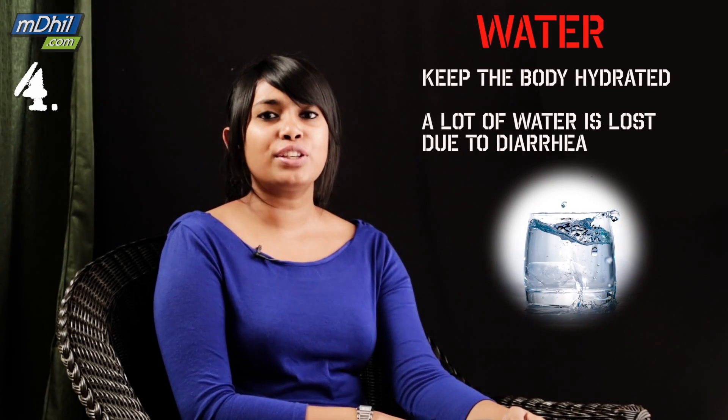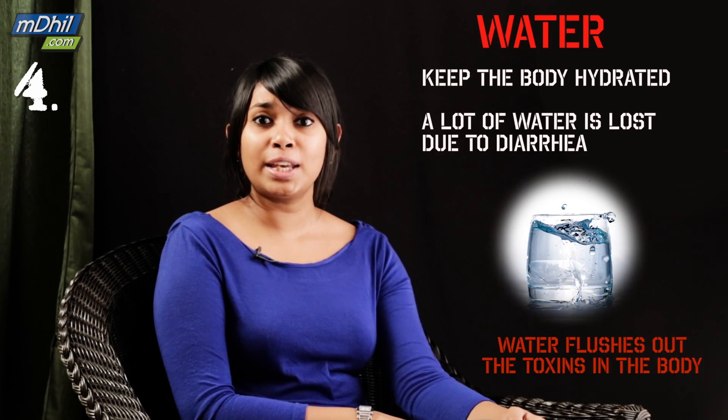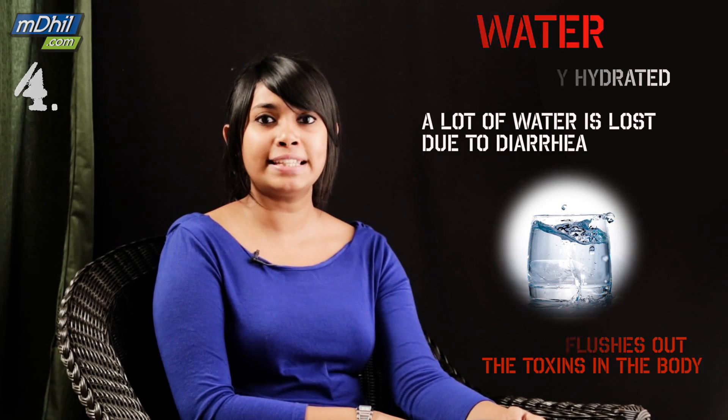Water. What would we do without water? Keep yourself hydrated when you are suffering from food poisoning, because your body tends to lose a lot of water through diarrhea. Also, drinking water rapidly flushes out the toxins and bacteria.